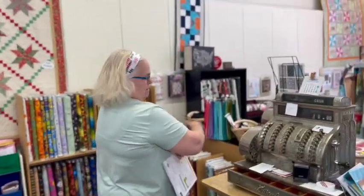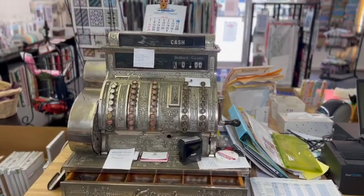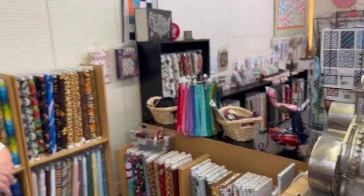You can shop till you drop and they'll ring you right up here. Like and subscribe, make sure and come back and see me - Wednesday I'll be back, see you soon, bye bye!